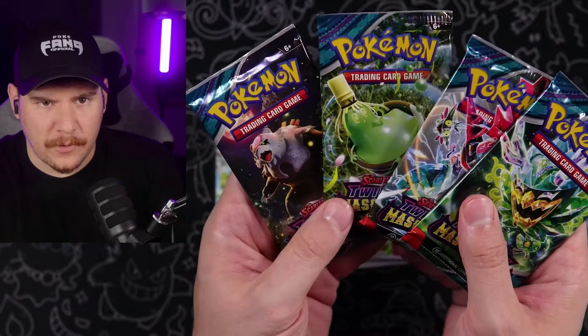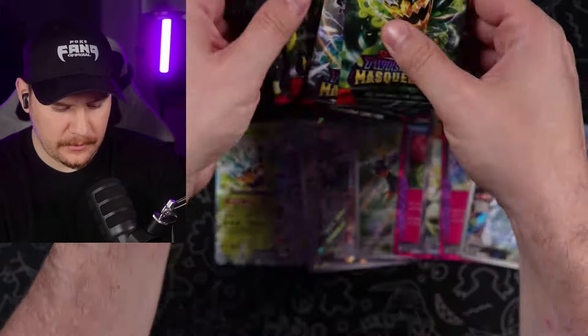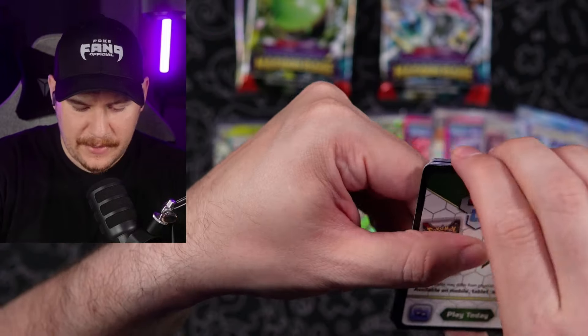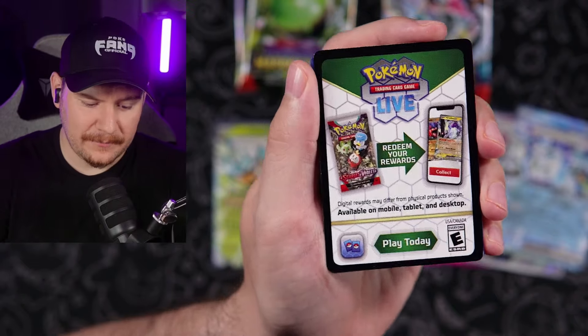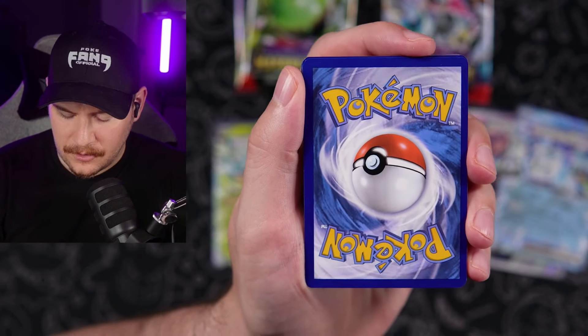Four packs left. One of each artwork too — interesting. Spooky stuff is happening, guys. It's because I mentioned the Halloween special that's coming up this October. I hope you guys are freaking stoked because I am — it's going to be epic. Pokefang Halloween special — we're making it a thing every year from now on. It's going to be the first year and it's going to be awesome.